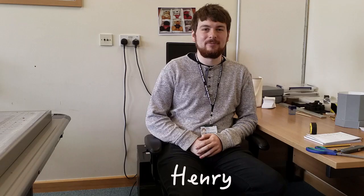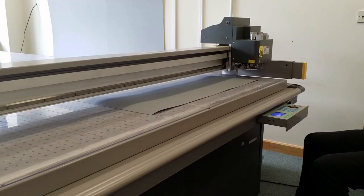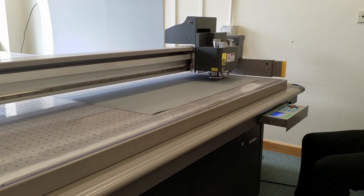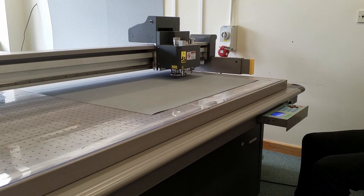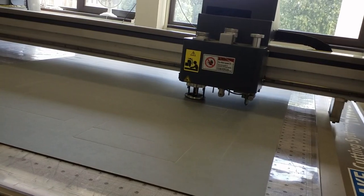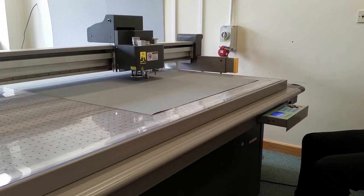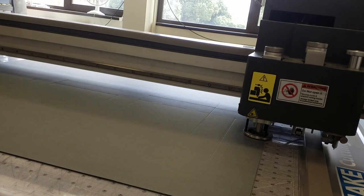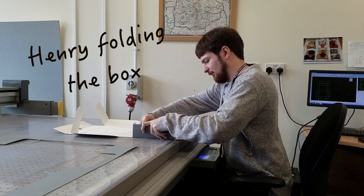Hi, I'm Henry and I make the boxes to store the archives. We are going to make this from this. The machine cuts out the shape of the box and makes the creases where it will fold. Once the machine has finished, this is my job to fold the boxes by hand.